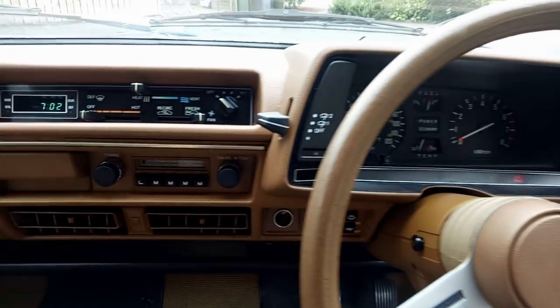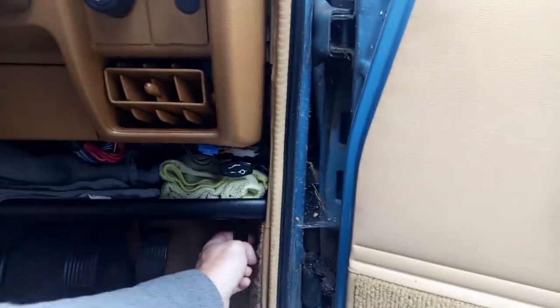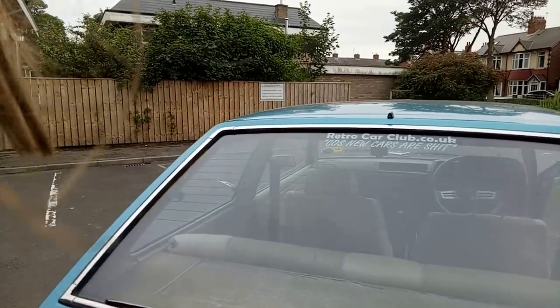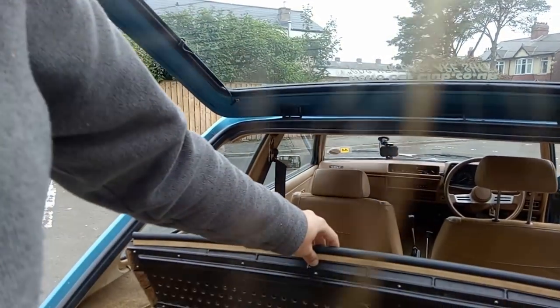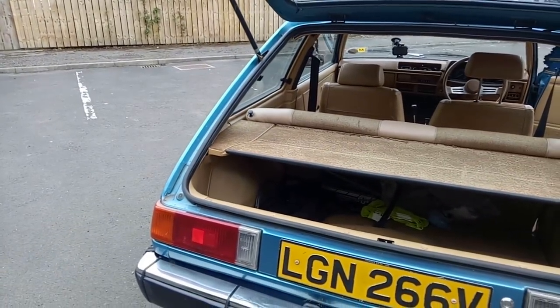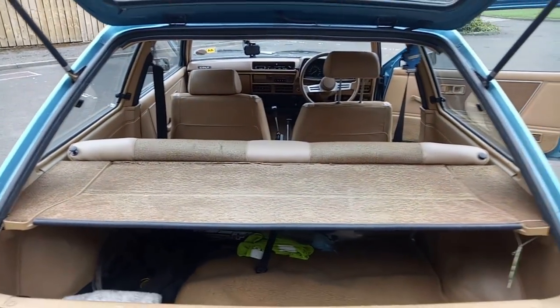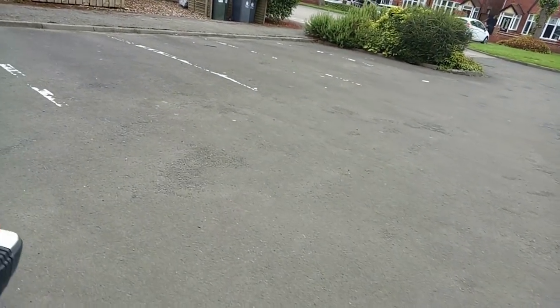I'm absolutely blown away by this car. Let's have a look under the bonnet - oh, I've pulled the wrong button and opened the boot instead. There are gas struts, a simple little shelf, and a reasonable amount of space in there. So that's your load space - now let's go and have a quick look under the bonnet.